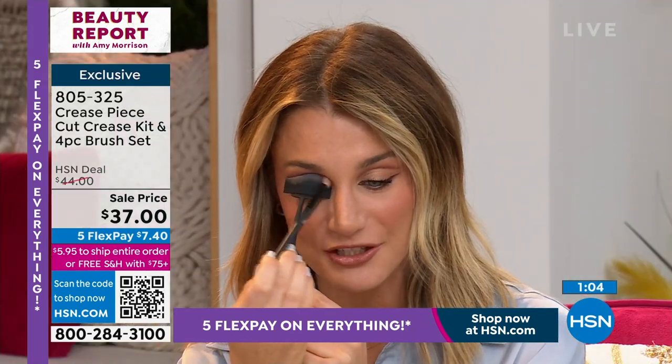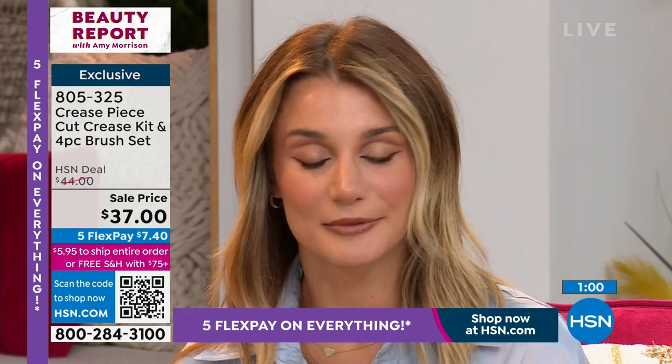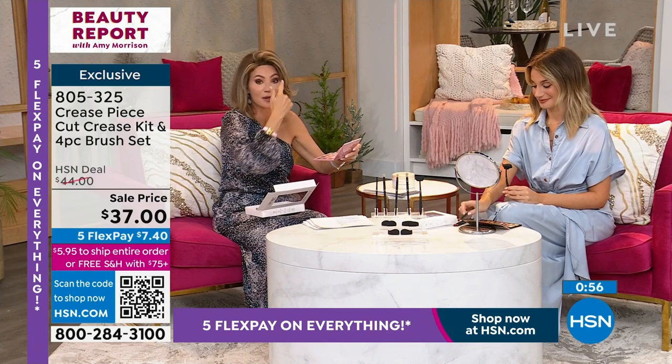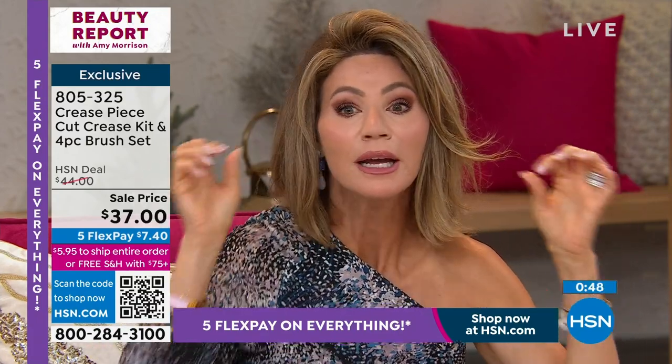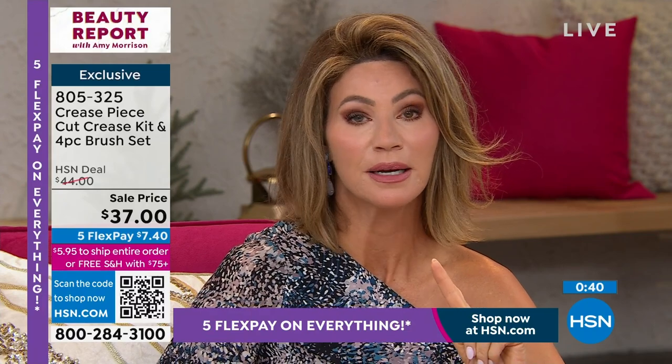You have one winged on one eye — this one's Cleopatra and this one's like, I haven't met you yet. Traditionally before Crease Peace, you'd put on all your eyeshadow, go back in with an eyeshadow base, and carve it out. This eliminates steps, gets you out the door faster, and gives you a professional look in no time. It's only $37 today — you're getting that and the Crease Peace.